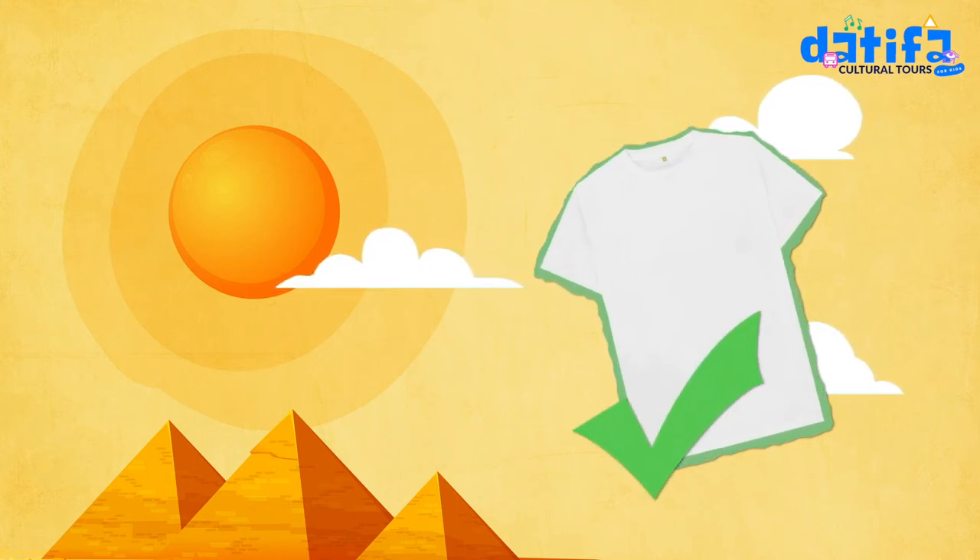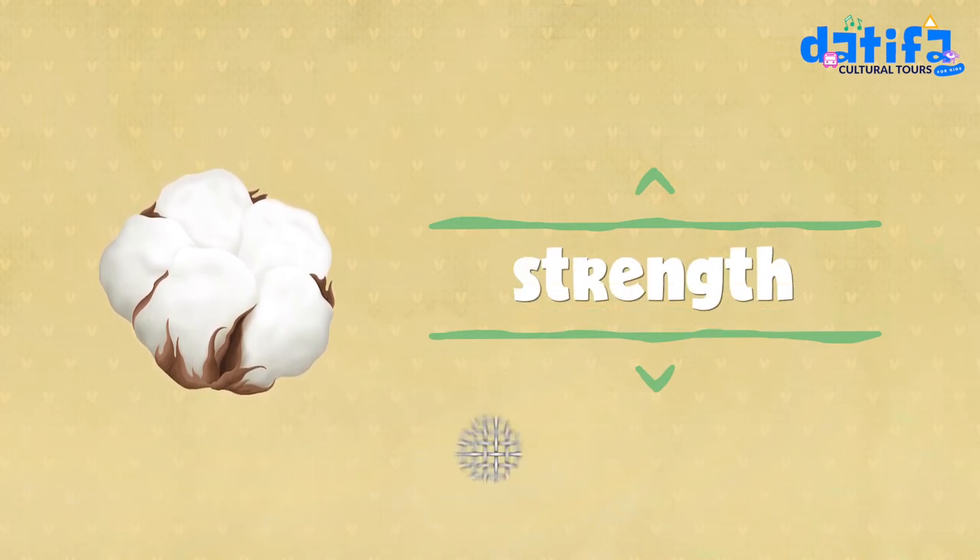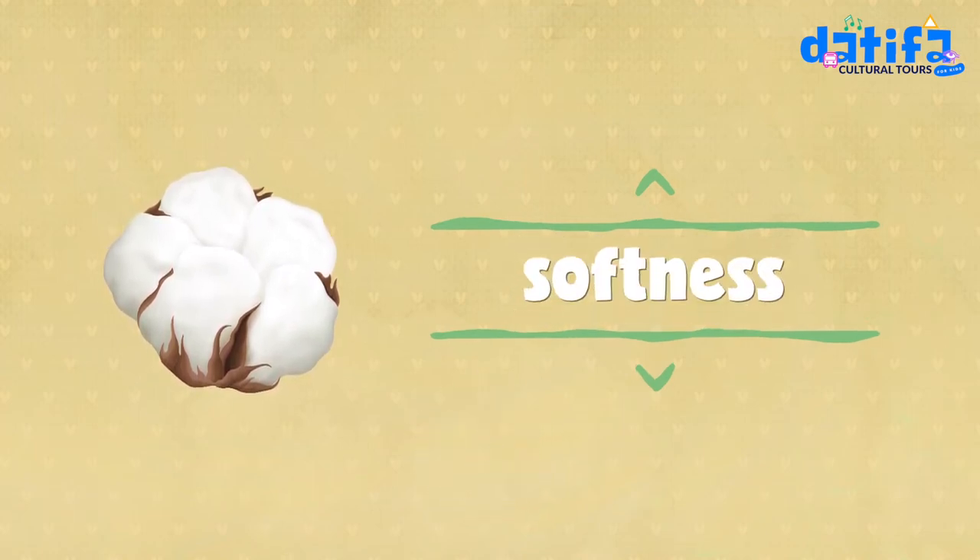Do you know what makes Egyptian cotton so special? Its length, strength, and softness are its uniqueness.